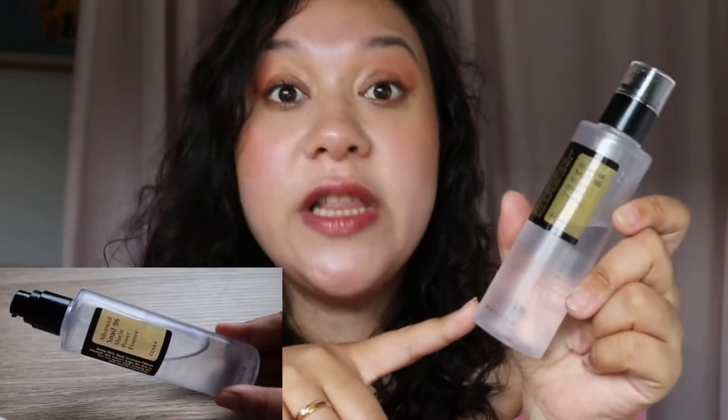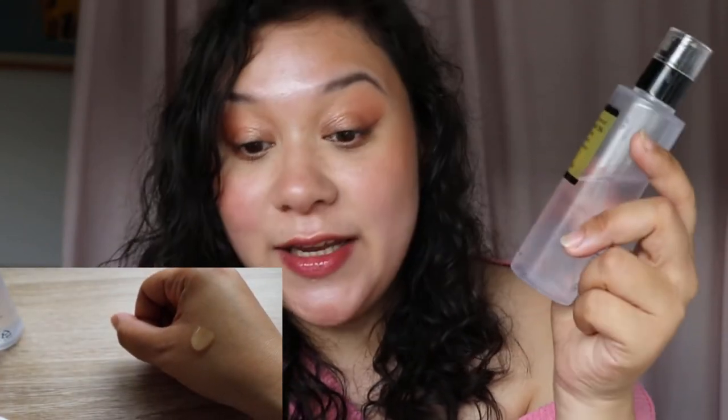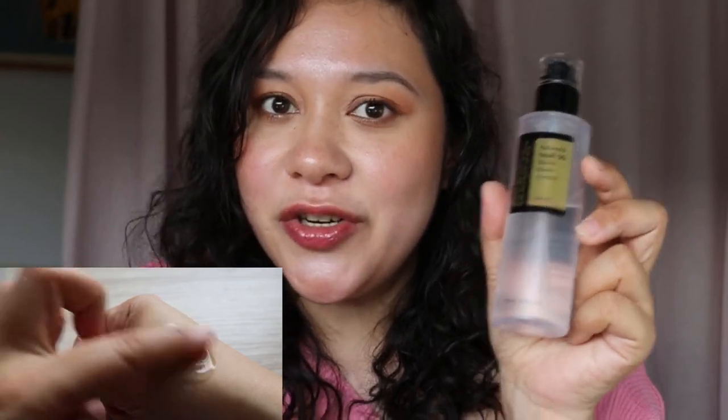On really hot days I can actually use this as an essence-moisturizer in one. The texture is 96.3% snail secretion filtrate — very gooey, very reminiscent of snail mucin. It's a well-known, very famous product now. I think I've gone through five or more of these since 2016. I use it mainly by day but also like to use it at night.